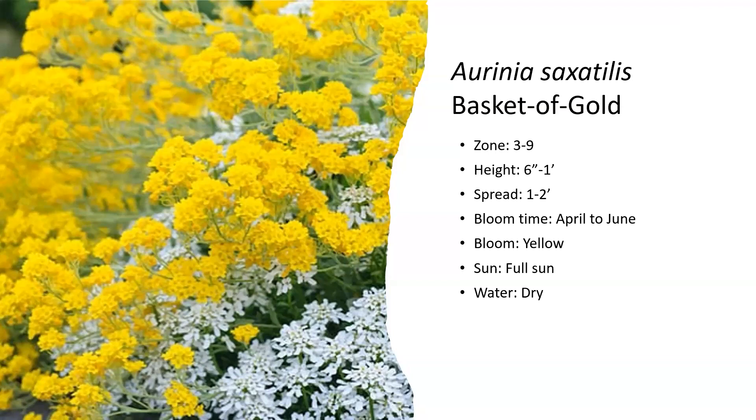This next plant is a zone three to nine, low-growing plant — about six inches to one foot tall, but it can spread to about double its height. It blooms from April to about June with really bright yellow flowers that love full sun. You'll probably see it more in a dry landscape or water-wise garden. When it blooms, it's like the whole outside of the plant is just covered in gold-colored flowers — it's really awesome.